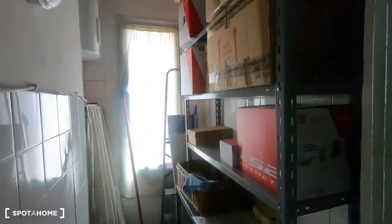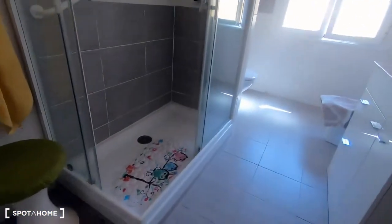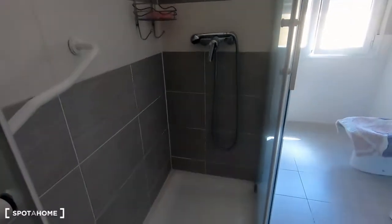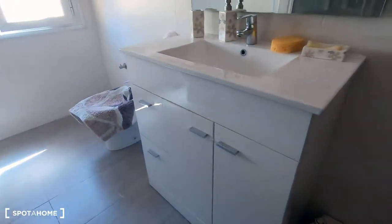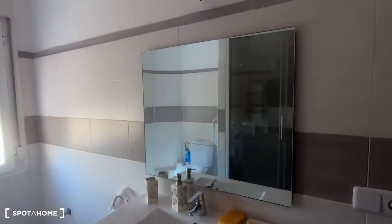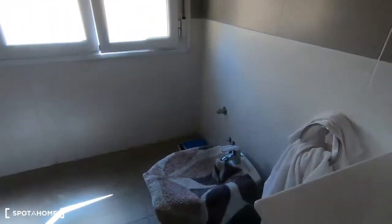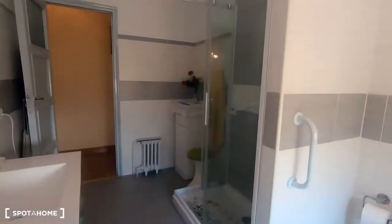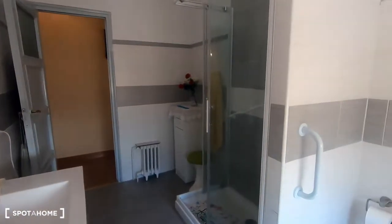This is a small room to keep all the things you don't need immediately — very useful. And here is the bathroom, which has been recently renovated, so it's quite a new bathroom. It has a shower, washbasin with mirror, bidet, and toilet. It's quite a big and narrow bathroom — quite nice.